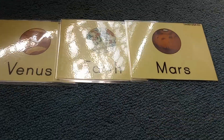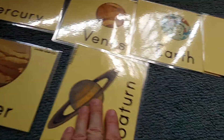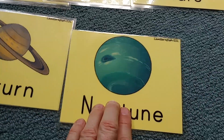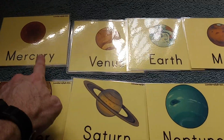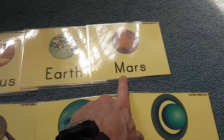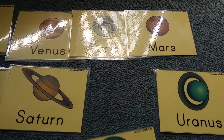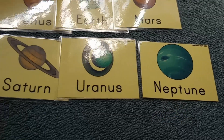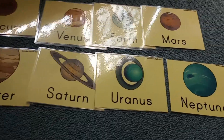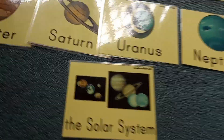Mercury, Venus, Earth, and then Mars — the red planet. And then Jupiter, the largest planet. Saturn, Neptune, and Uranus. So: Mercury, Venus, Earth, Mars, Jupiter, Saturn, Uranus, and Neptune. There are eight planets in the solar system.